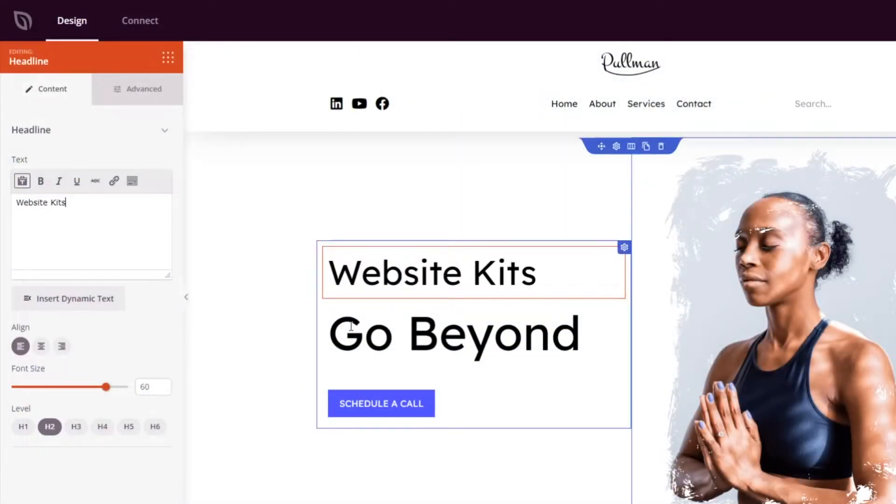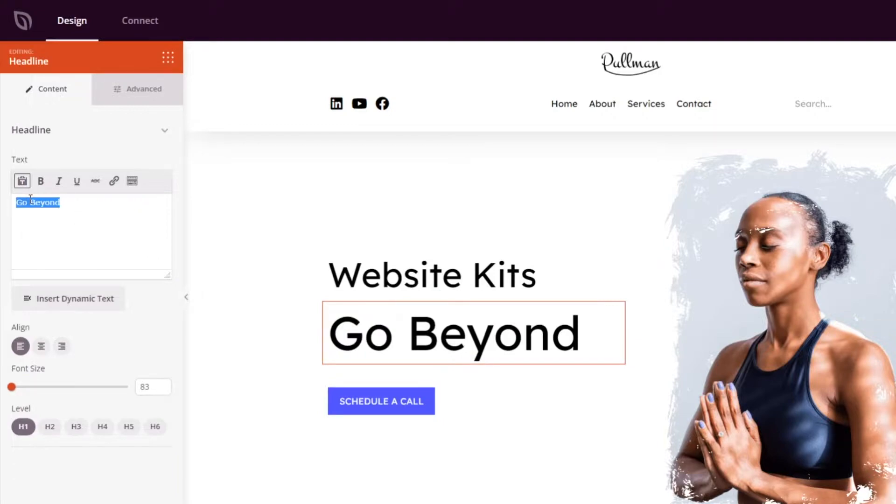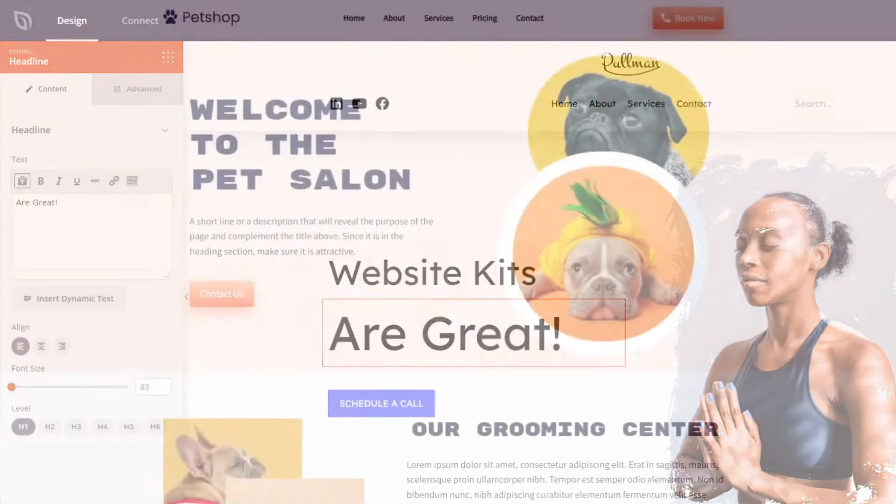But that's not all. We're also releasing several website kits for different business industries. Each kit has everything you need to hit the ground running with your new business website or client project.